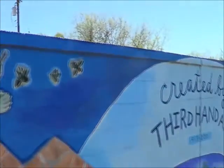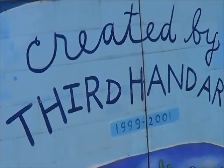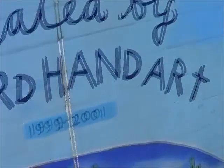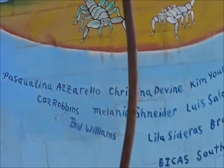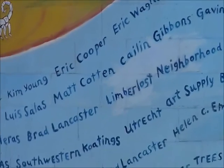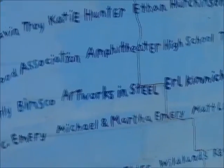And it says: created by Third Hand Art, 1999 through 2001. There's some toikes. And here's all the kids and people who did this — Vicas, Southwestern Coatings, Jemsco, Trees for Tucson, and all the people — Wildlands Restoration, and many, many more.